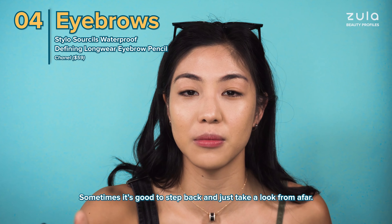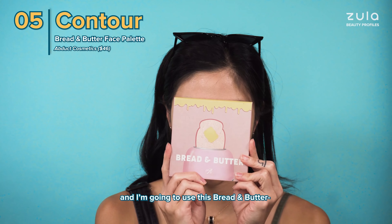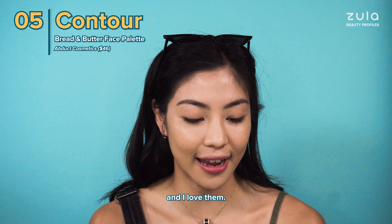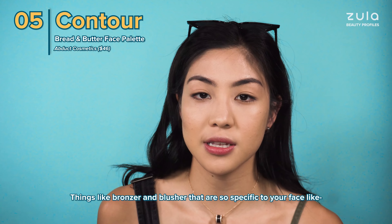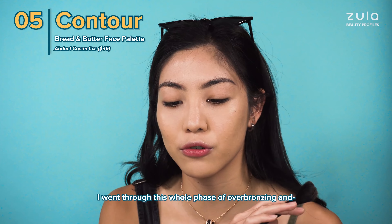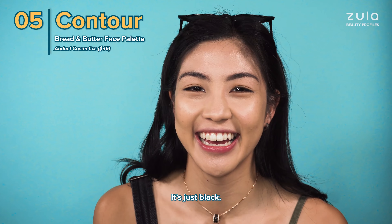Sometimes it's good to step back and take a look from afar. The next step is usually contouring and I'm going to use this bread and butter palette from Epdart Cosmetics, which is a local brand and I love them. It's super cute and the pigment is great. Things like bronzer and blusher are so specific to your face — take time to try it. I went through this whole phase of over-bronzing and when you look back you're like, 'girl!' — it's just black.